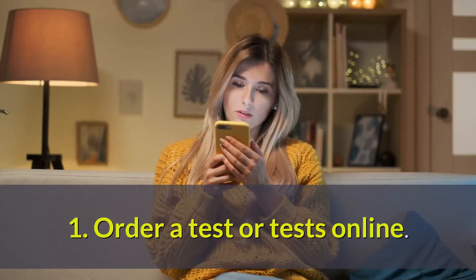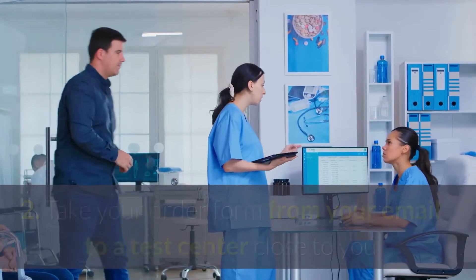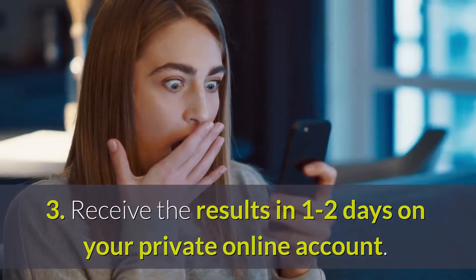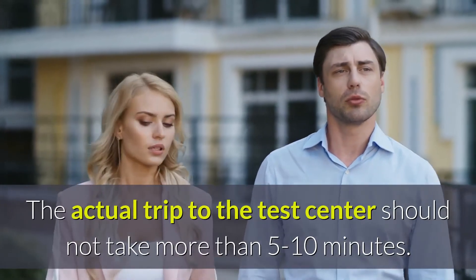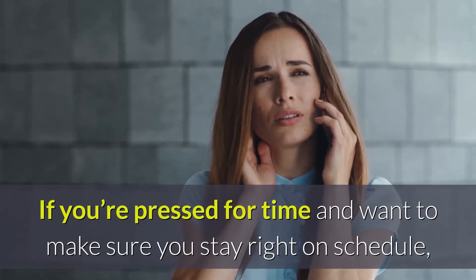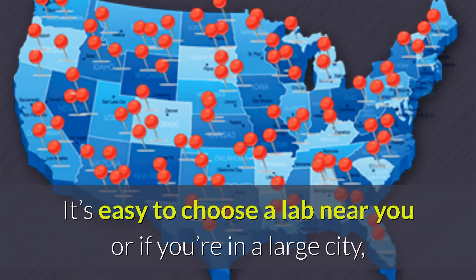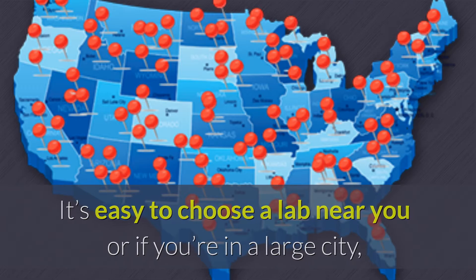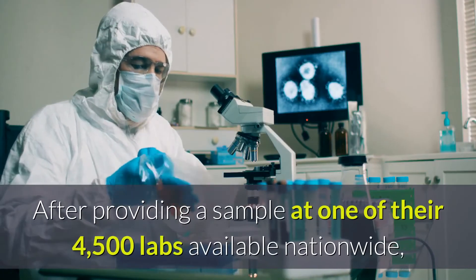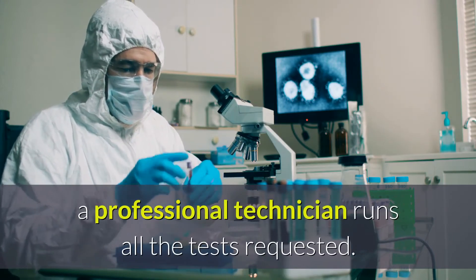Lab testing — our recommended STD screening company's steps are: 1. Order a test or tests online. 2. Take your order form from your email to a test center close to you and provide the sample. 3. Receive the results in 1 to 2 days on your private online account. The actual trip to the test center should not take more than 5 to 10 minutes. If you're pressed for time and want to make sure you stay right on schedule, you can make an appointment, although it's not necessary. It's easy to choose a lab near you, and if you're in a large city, they have created individual city pages that list all the clinics around you. After providing a sample at one of their 4,500 labs available nationwide, a professional technician runs all the tests requested.